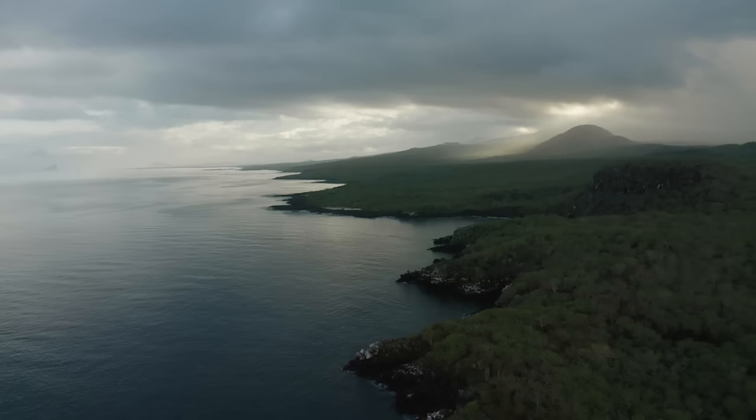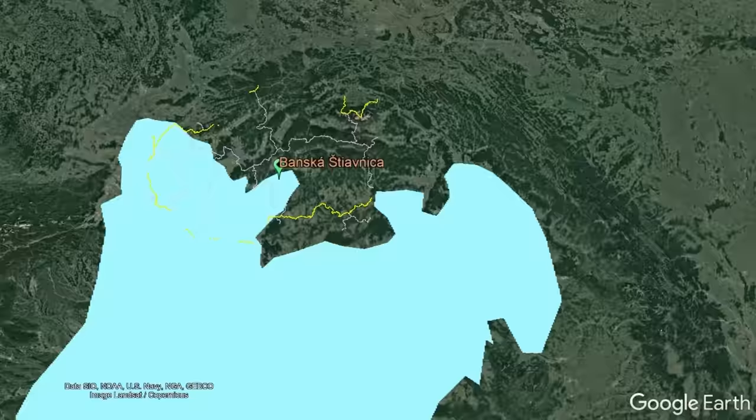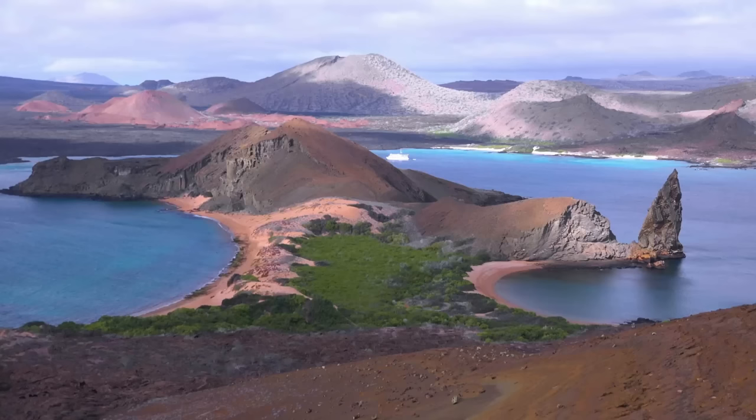The story of the Škacznica supervolcano began approximately 15 million years ago during a time when this section of south-central Slovakia was actually beachfront property. As to the south, a massive inland sea existed known as the Pannonian Sea, which was approximately half the area of the modern Black Sea. In this ancient sea, at its very northern edge, sprung up a series of volcanic islands along a chain of activity.